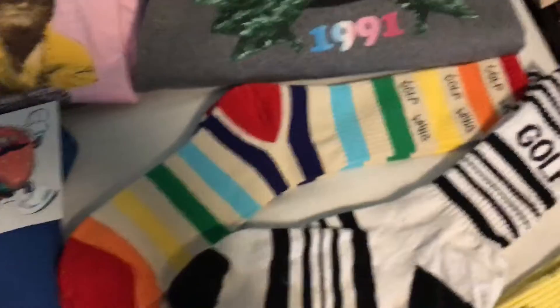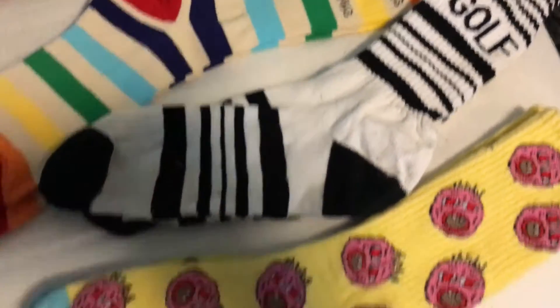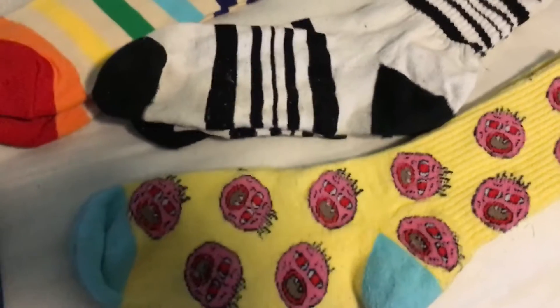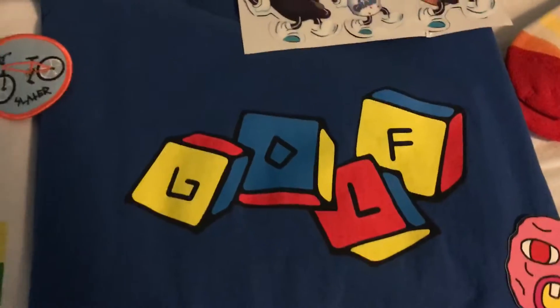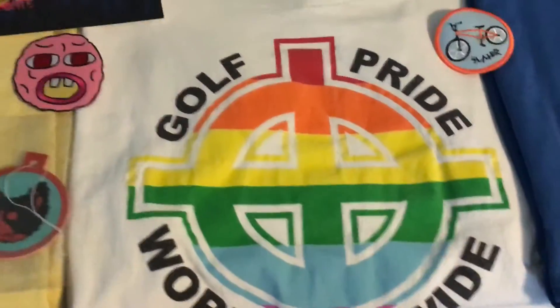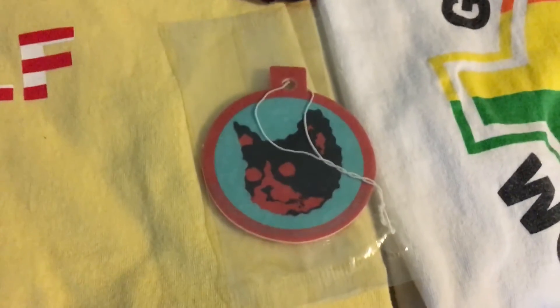I have the rainbow socks, the Golf black and white hockey stripe socks, the yellow cherry bomb socks, the big cherry bomb sticker, the flock knot food stickers, the blue Golf block shirt, the Slater patch, the Golf Pride t-shirt, the cherry bomb patch, and the kill cat air freshener.